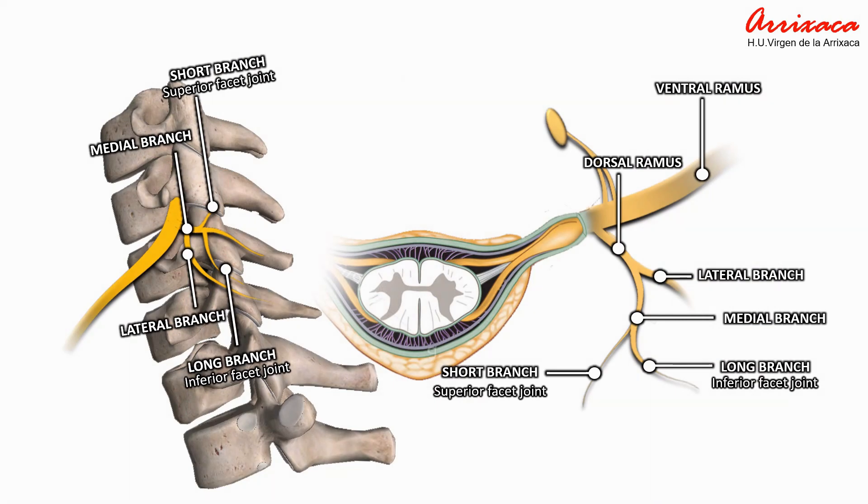The anterior branch of a cervical spinal nerve carries motor signals from the spinal cord to muscles and glands in the front of the body. These branches contribute to the formation of nerve plexuses, which are complex nerve networks supplying different regions. The posterior branch of a cervical spinal nerve carries sensory information from the skin, muscles, and joints of the back of the head, neck, and upper shoulders.